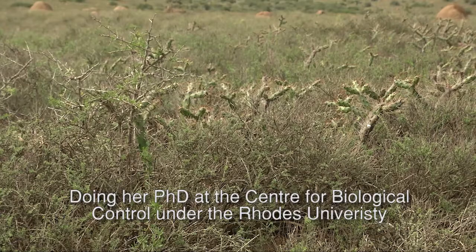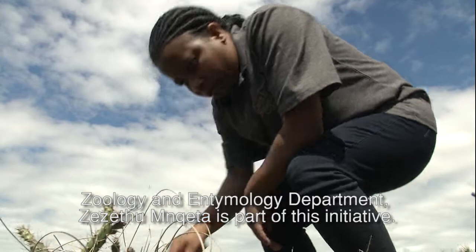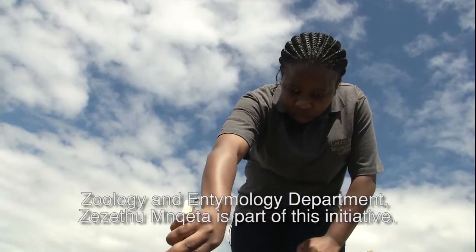Doing her PhD at the Centre for Biological Control and at Rhodes University's Zoology and Entomology Department, Zeza Dung-Naita is part of this initiative.